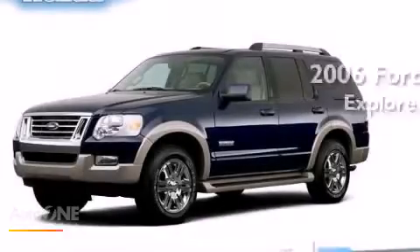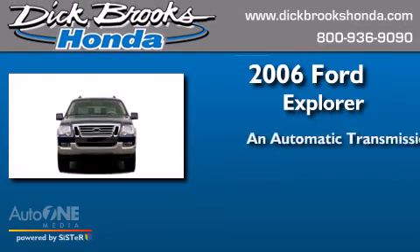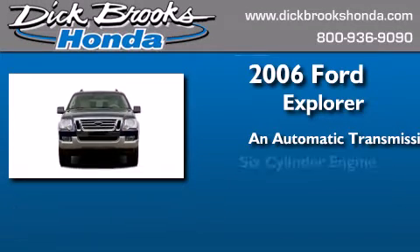This is a 2006 Ford Explorer. This SUV has an automatic transmission and a six-cylinder engine.